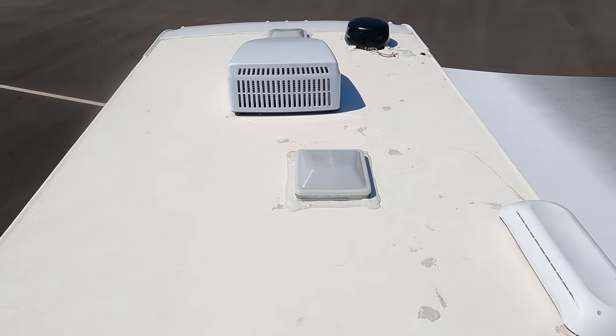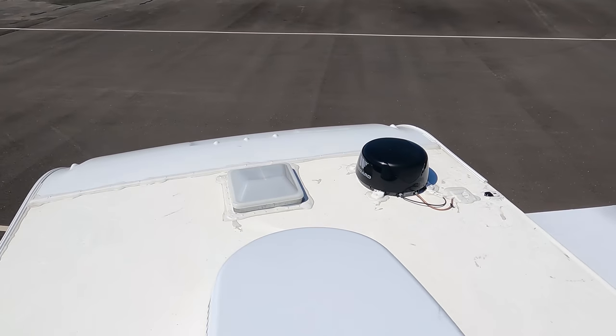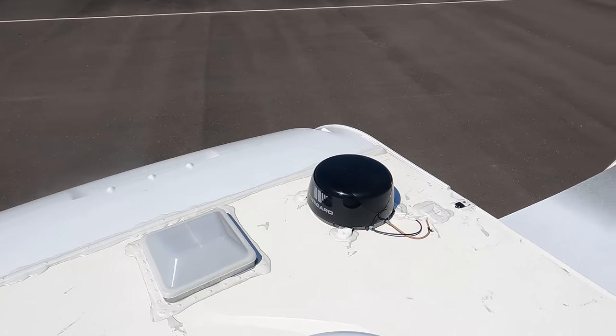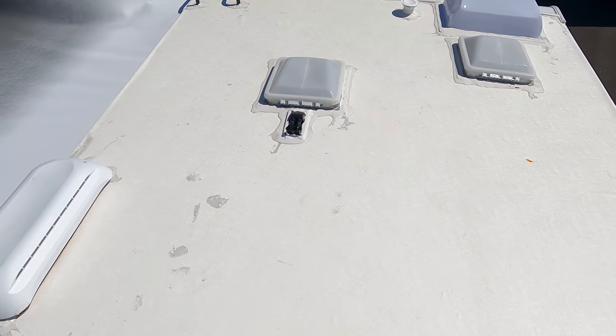Up here on the roof, you can see it's a nice one-piece TPO roof. We have one air conditioning unit — it is a 30-amp motorhome. Right there is your WinGuard digital antenna, and then you can see that it is prepped for solar.